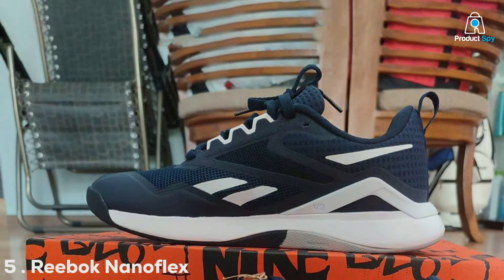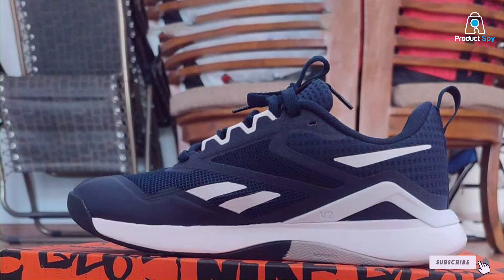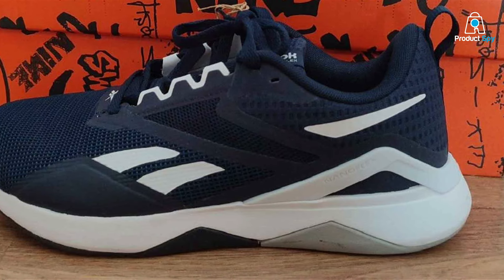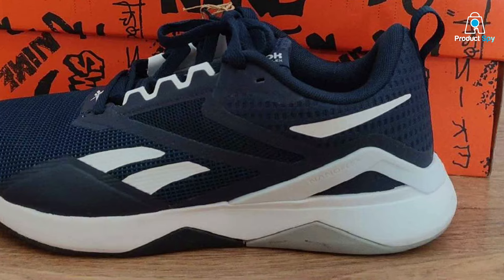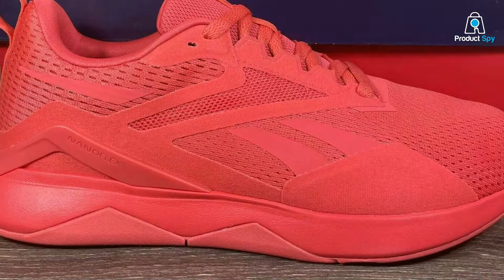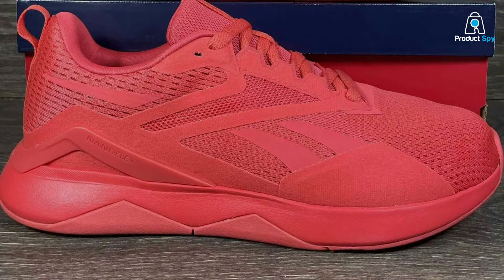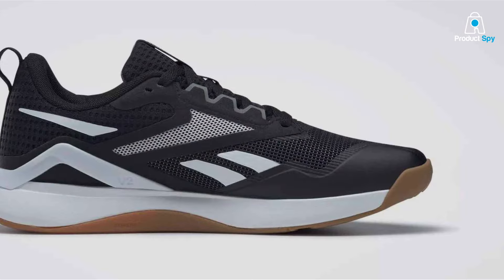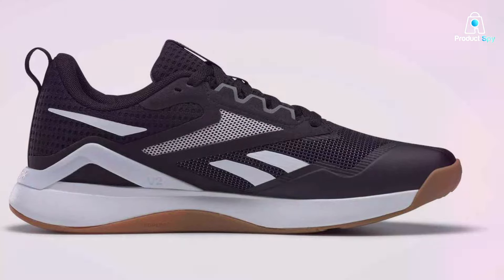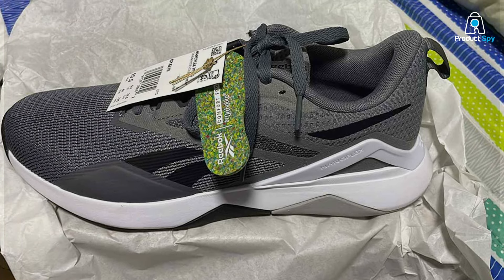Number 5: Reebok Nanoflex TR 2.0 Men's Cross Trainer is a testament to the evolution of fitness footwear. Designed with the modern athlete in mind, these shoes strike an impressive balance between flexibility and support. The outsole is engineered for optimal grip on various surfaces, making it ideal for quick transitions between weightlifting platforms and cardio machines. The upper is made from a durable yet breathable material, ensuring feet remain cool during intense workouts. The midsole technology offers a responsive cushioning system that absorbs impact without compromising stability needed for heavy lifting.